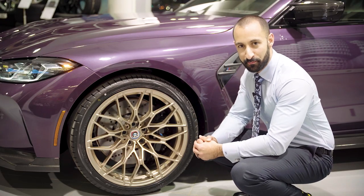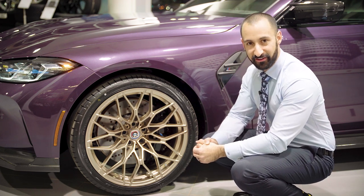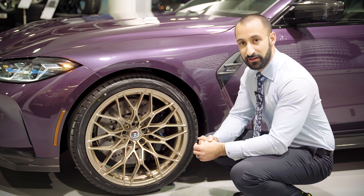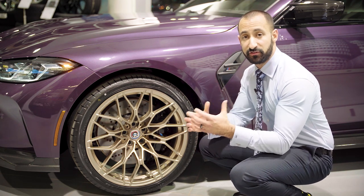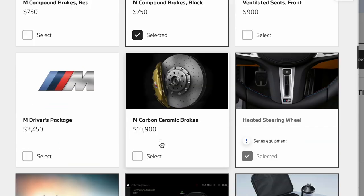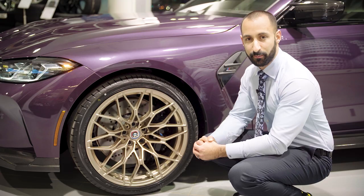Behind these stunning Frozen Gold M Performance wheels we've got these incredible brakes — six piston in the front, single piston in the rear, and they are in fact drilled to keep it nice and cool. On the configurator at bmw.ca you actually have a couple of different brake options: blue is the standard color, then red, black, and if you're a heavy track user you can option for M Carbon Ceramic brakes.